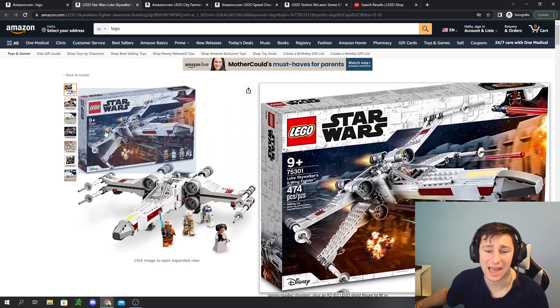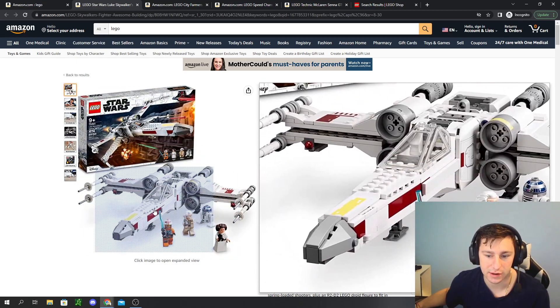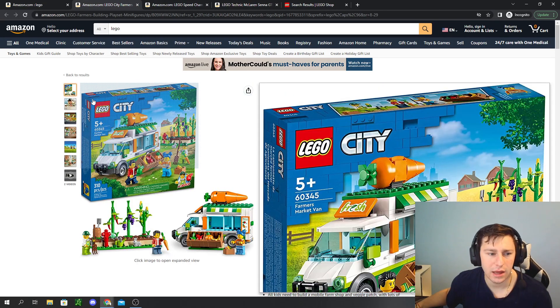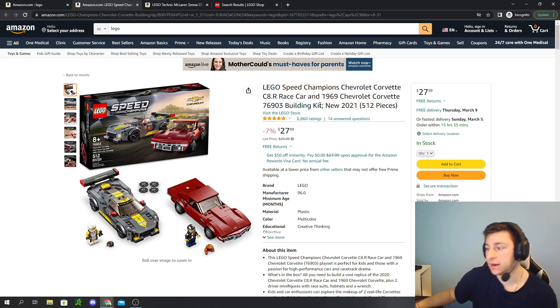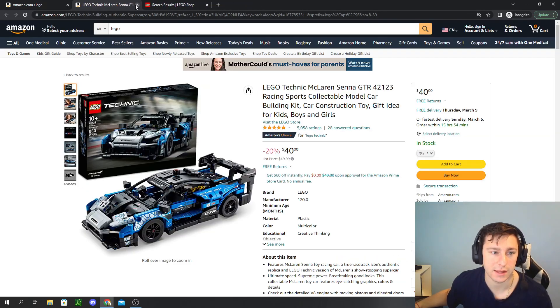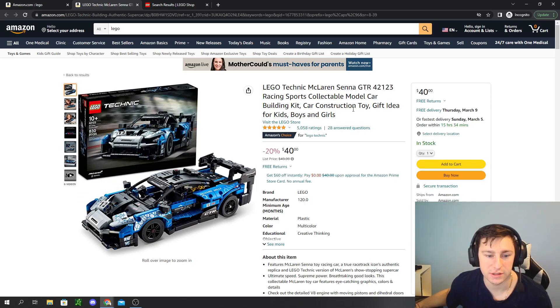Also retiring at the end of the year is the Luke Skywalker X-Wing Fighter at $40 — a nice playset with Princess Leia and Luke Skywalker minifigs, great bang for your buck. The LEGO City Farmers Market is $28, nearly 40% off. There's also a retired Speed Champion Corvette pack, just 7% under retail but already around $40 on the aftermarket. And the Technic McLaren Senna GTR is 20% off for $40.